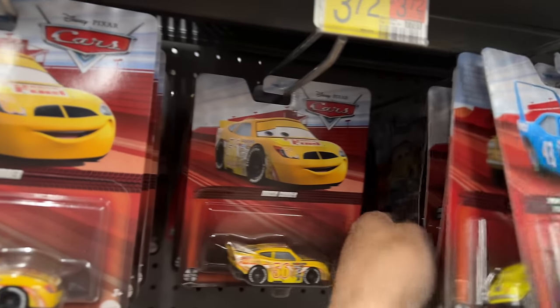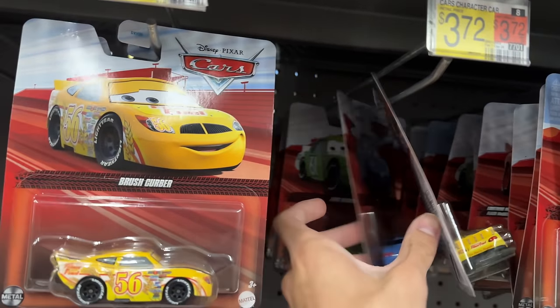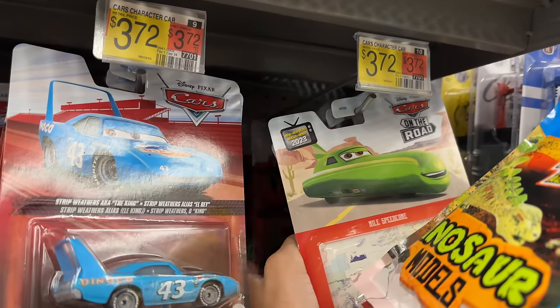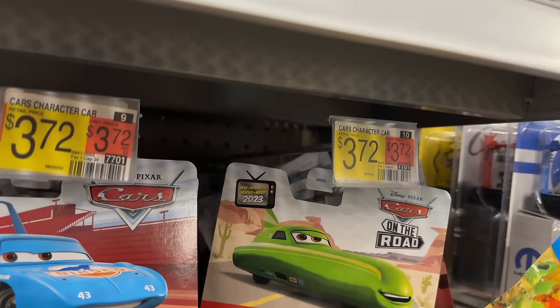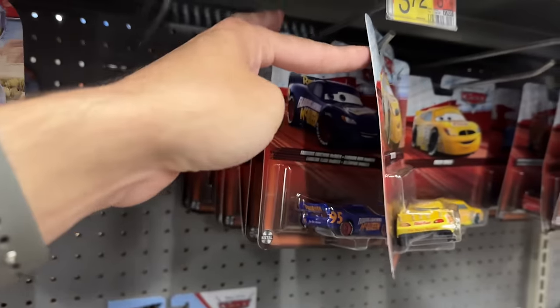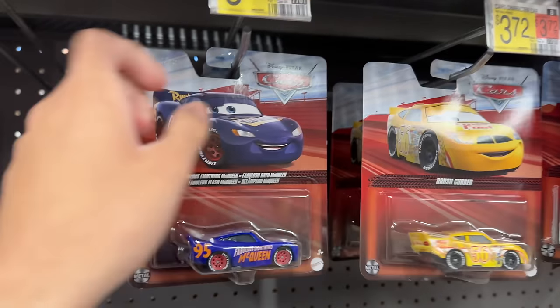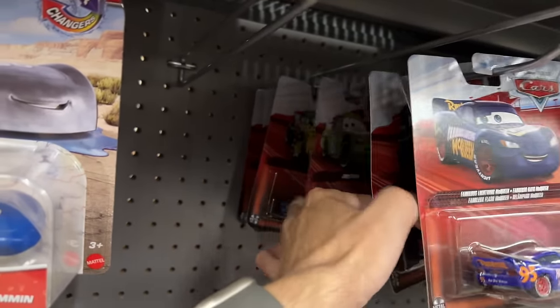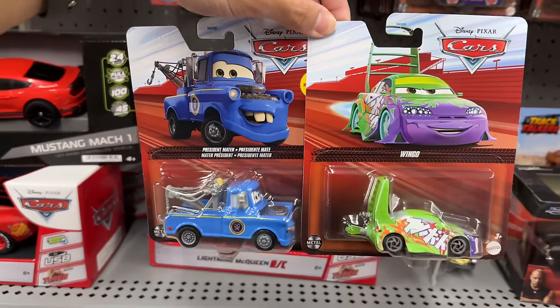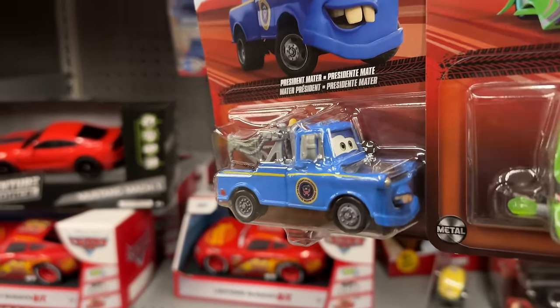Brush Curber's here too. I think this might be two cases, so someone probably already bought the other President Mater. Fabulous McQueen looks really good on this artwork. I think there are only two new ones here, but still great scores. I've been wanting that Mater for so long.